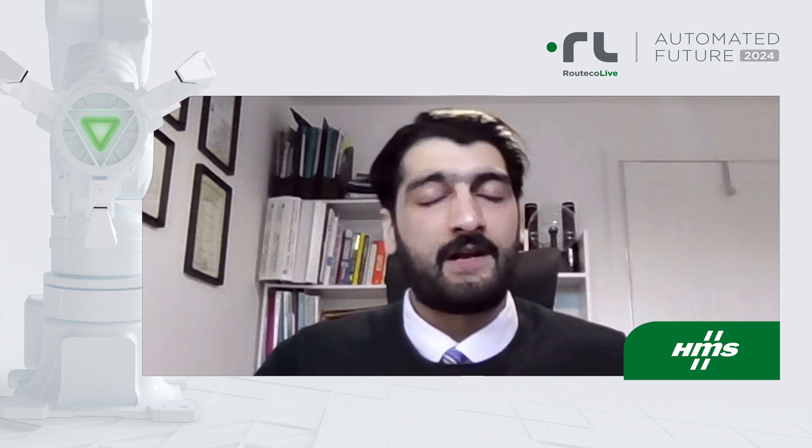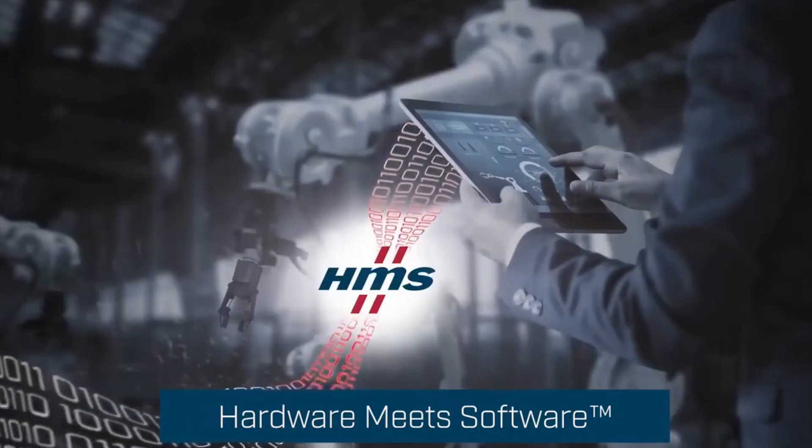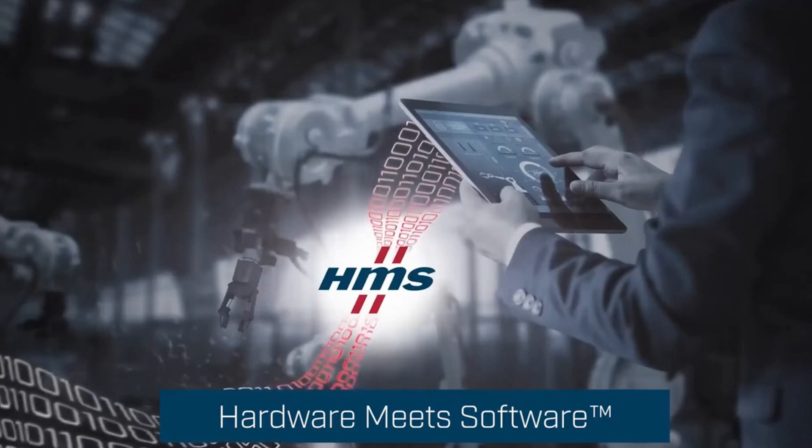I am Bilal Khan from HMS Industrial Networks and I work as a technical sales manager. HMS stands for Hardware Meets Software. HMS enables valuable data insights from different sorts of industrial equipment, allowing our customers to increase productivity and sustainability.